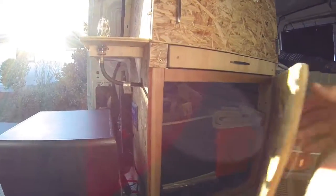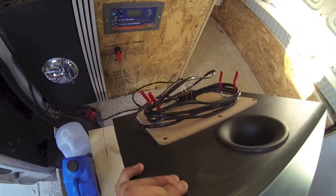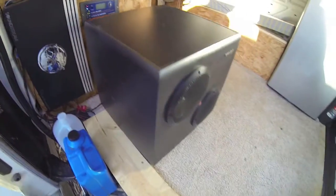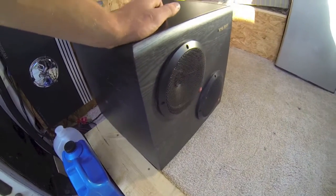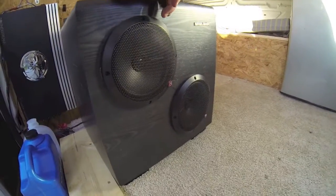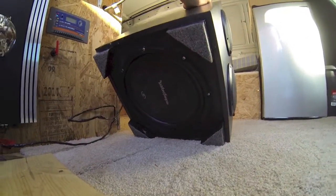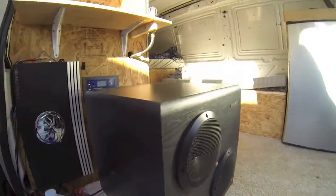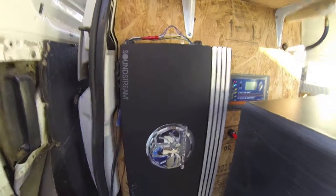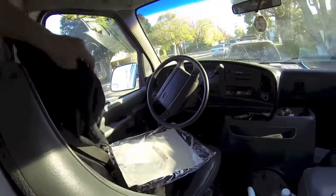Here's the speaker box — it's pretty nice because it has a very long speaker cord in the back, so you can unravel that and pull the whole box out of the van and listen to music outside, on the beach, or wherever. It's got two 6¾-inch speakers up front and then a down-facing 12-inch sub on the bottom, run by a 1000-watt Soundstream amplifier.